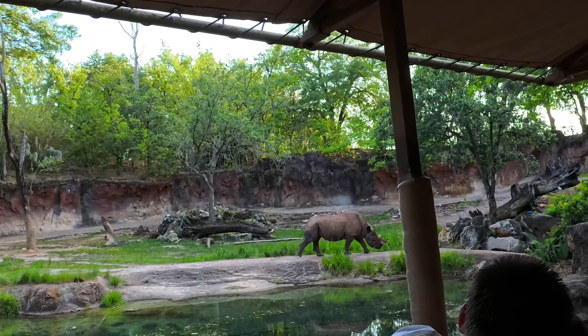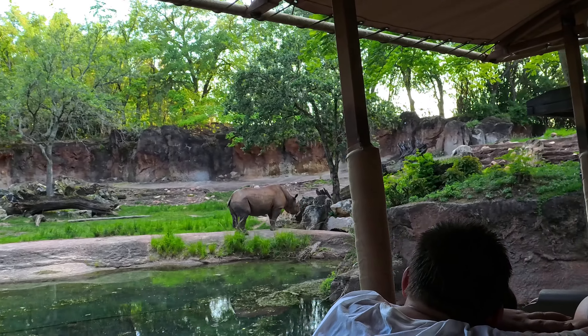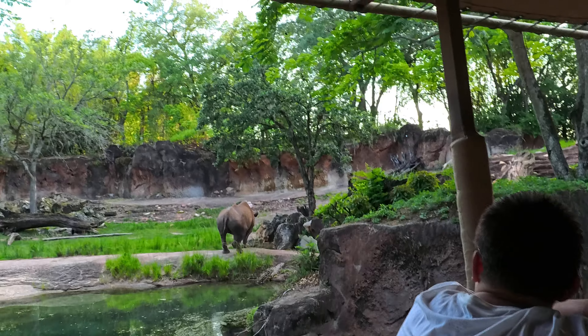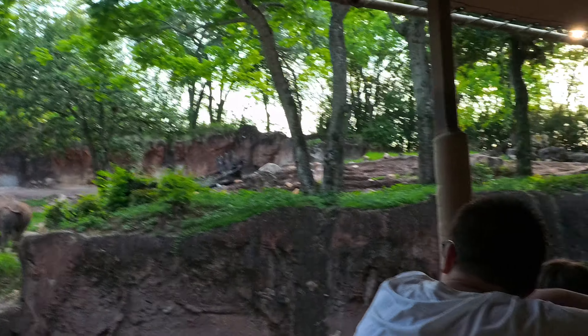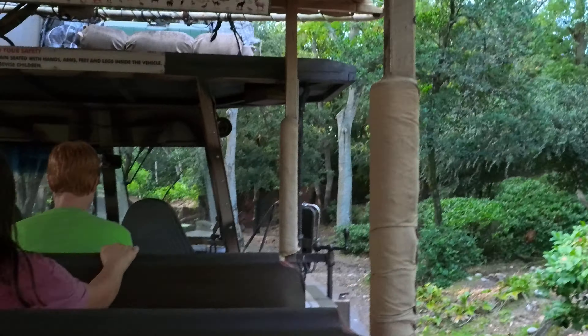The black rhinos are the smaller of the two African rhinoceros species. They do get to about 3,000 pounds, and they're usually found alone unless it's a mom with a baby — they're pretty solitary animals. Never seen one run before. That was cute.